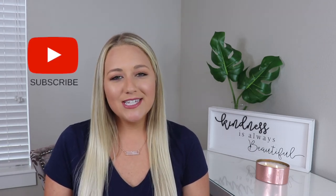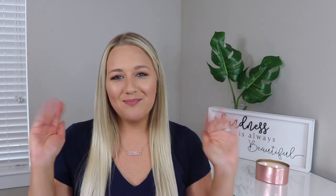That is it for this video. I want to thank you guys so much for watching. Make sure you like and subscribe to my channel and I will see you next time. Bye!